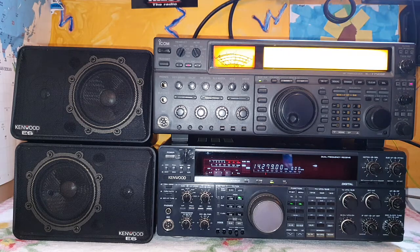Another station heard is 2E0UPN — 2 Echo 0 United Papa November — giving a 59 with serial number 20. Have a wonderful afternoon, 73. Bye-bye. Also heard is YU5R — Yankee United 5 Radio — calling CQ Secure Contest repeatedly.